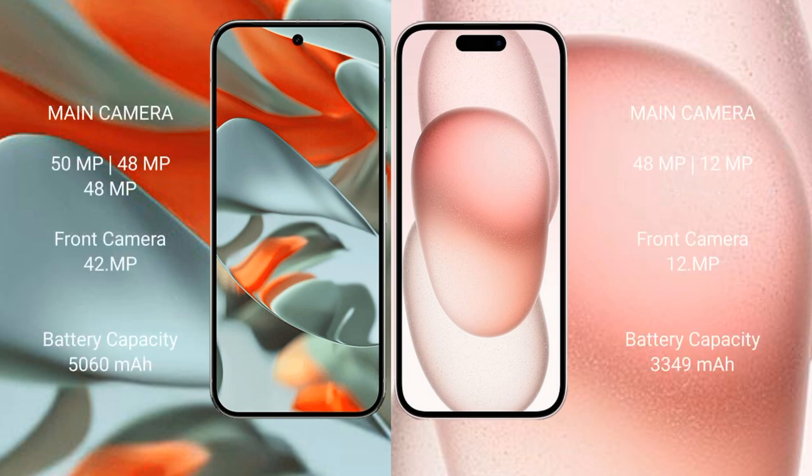Google Pixel 9 Pro XL features a triple rear camera setup and a front camera. iPhone 15 also features a triple rear camera setup and a front camera.